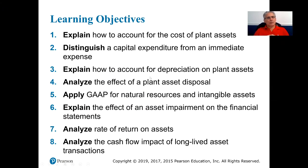The learning objectives will be: number one, explain how to account for the cost of plant assets; number two, distinguish a capital expenditure from an immediate expense; number three, explain how to account for depreciation on plant assets; number four, analyze the effect of a plant asset disposal; number five, apply GAAP for natural resources and intangible assets; number six, explain the effect of an asset impairment on the financial statements; number seven, analyze rate of return on assets; and number eight, analyze the cash flow impact of long-lived asset transactions.